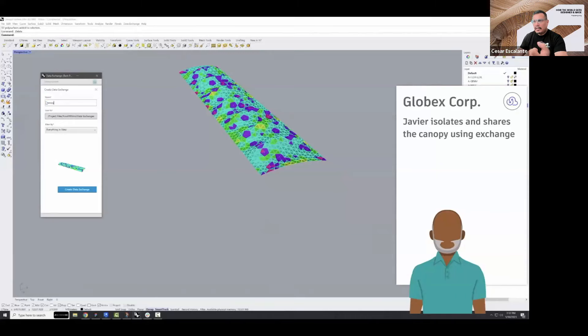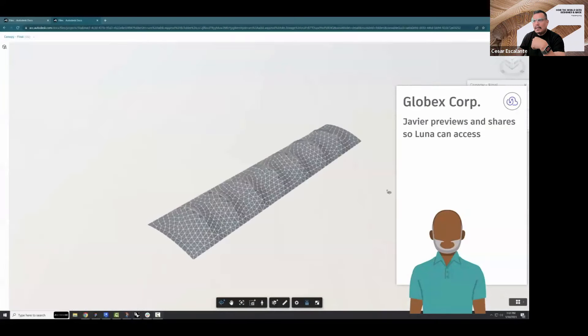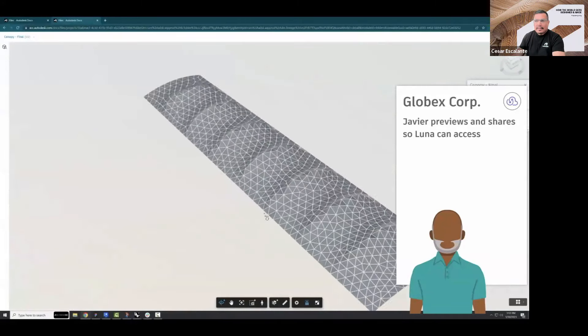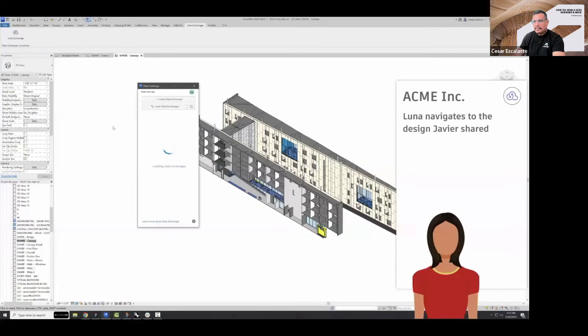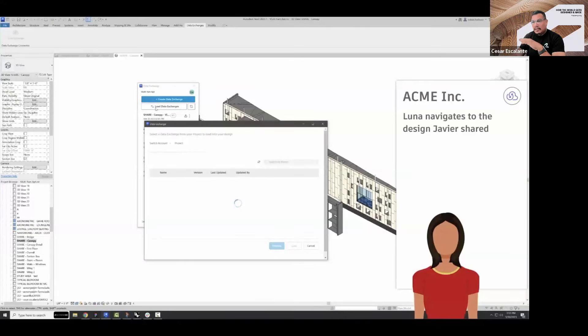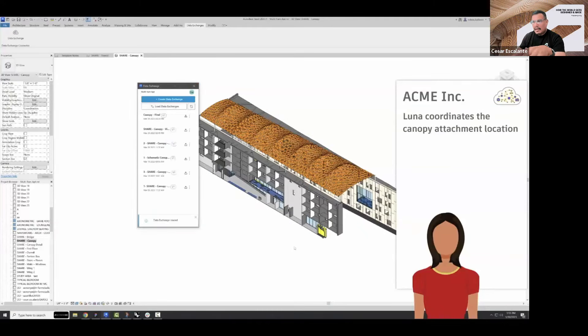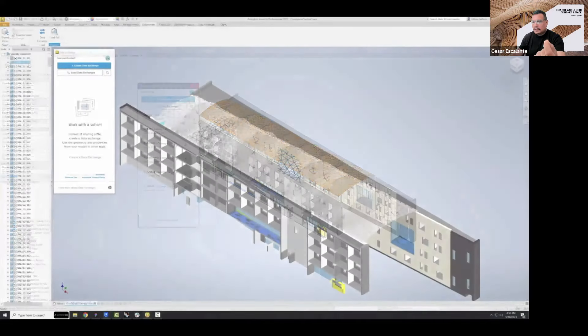As he creates the model, he finalizes this elegant canopy design and makes it available as a data exchange for the architect. That exchange allows easy previewing and sharing, enabling the architect to quickly access it, review it, and update it. The architect navigates to the consultant's shared design, loads it into the Revit environment, and coordinates the attachment locations with the building.